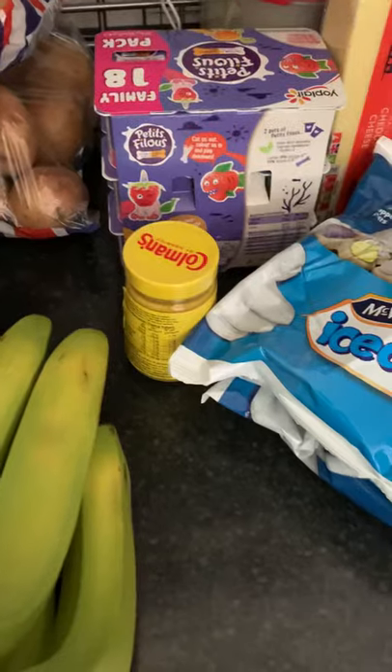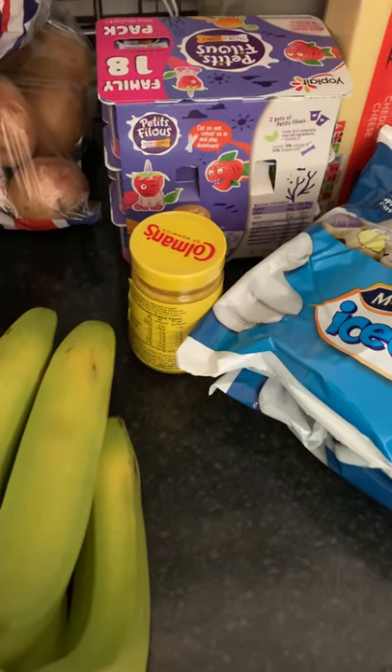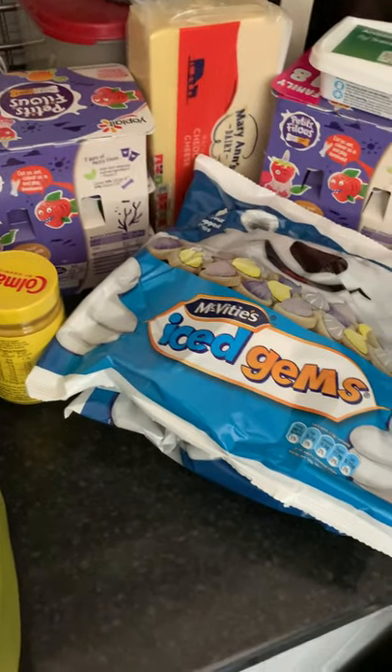Mustard there because Tony's been using an enormous amount of mustard, so I thought I'd better have an extra one in reserve. I've got some fromage frais and some extra cheese.